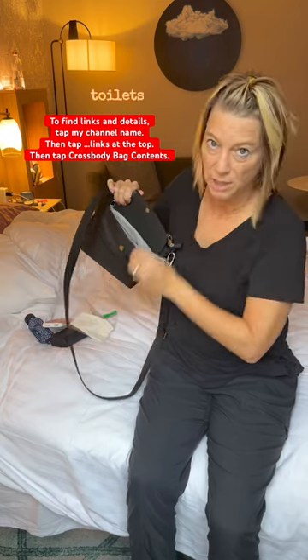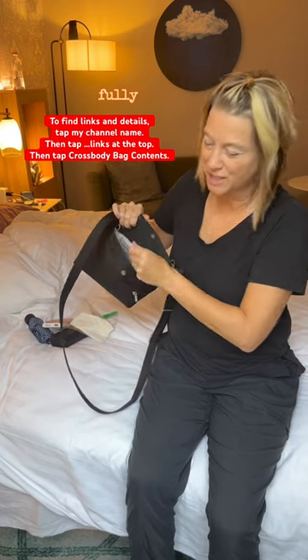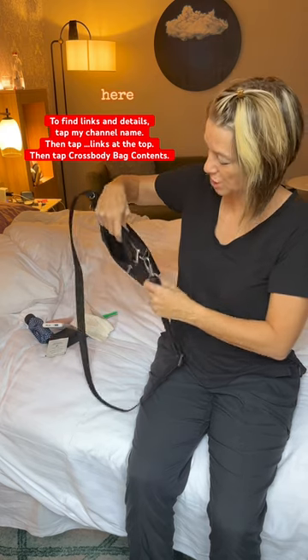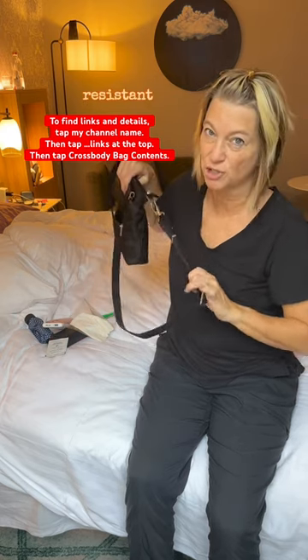Toilet paper, in case the toilets need it, though they've all been fully stocked. My antibacterial wipe for sticky fingers. I'm keeping my euros in here, and these have slash-resistance straps.